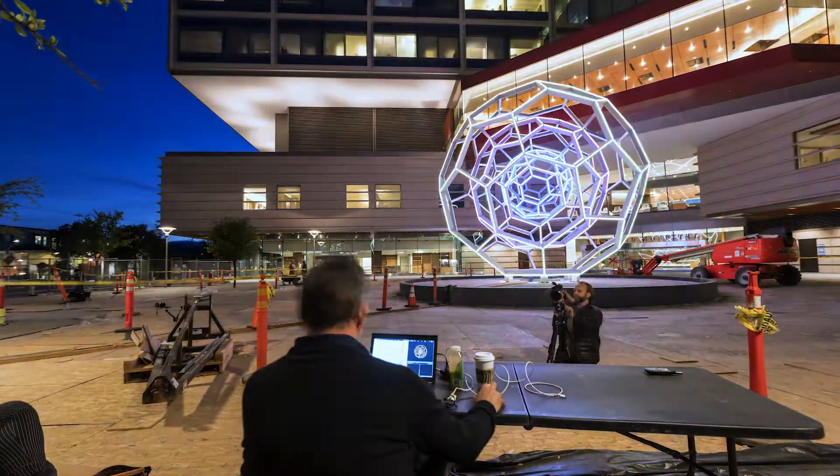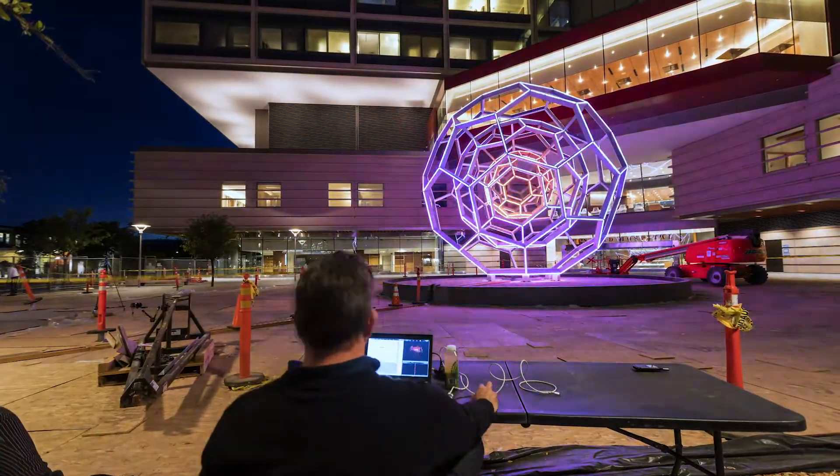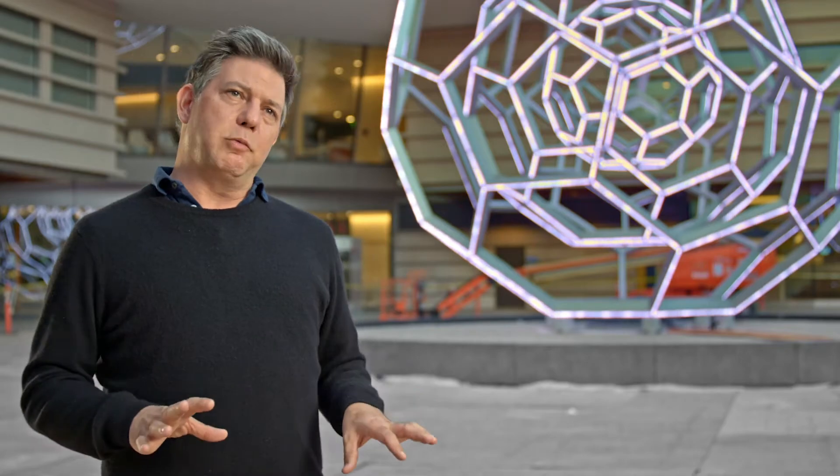I was spending night after night with Buckyball, programming it, seeing what it can do, and tuning it so that it works for its environment. It's a tricky process, but the site-specificity of it is something that's critically important to me — it's made for this place.